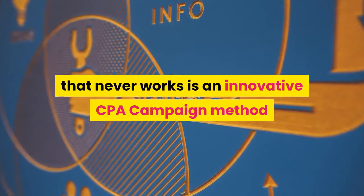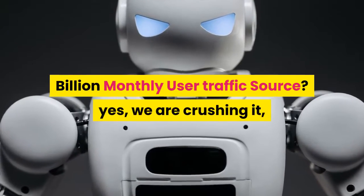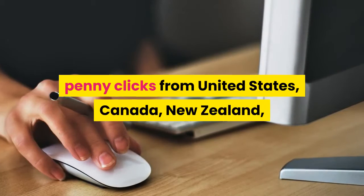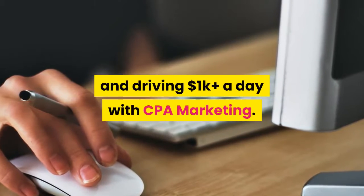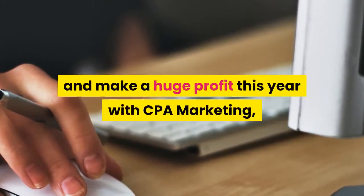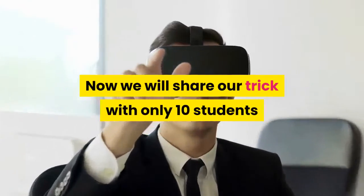This is an innovative CPA campaign method that any beginner can start using right now. Imagine you get one cent CPC from the 2.7 billion monthly user traffic source. Yes, we are crushing it — penny clicks from the United States, Canada, New Zealand, United Kingdom, Australia, Netherlands, Germany — and driving $1,000 plus a day with CPA marketing. This is the last method to try to make a huge profit this year.